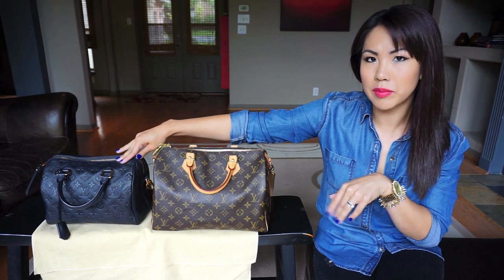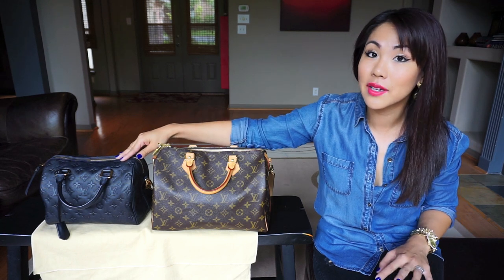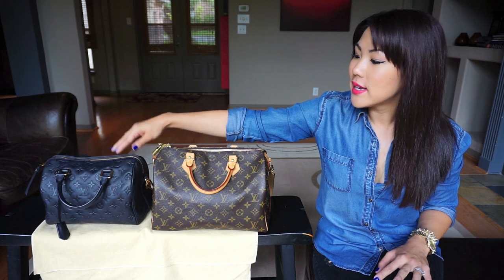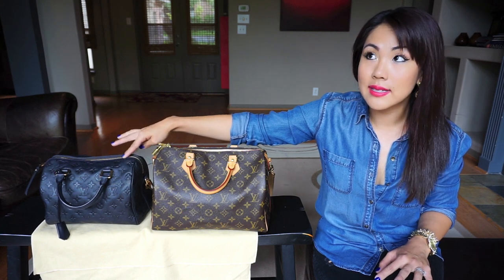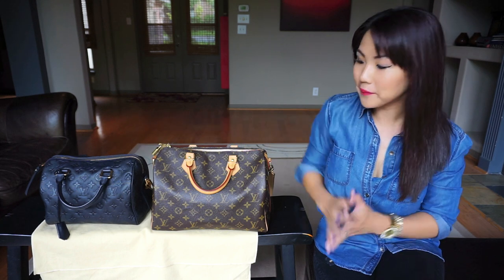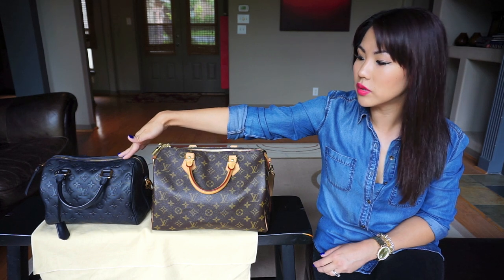I don't have too many videos so you can scroll down as well, but I'll have the link. It's a detailed review. This is actually my favorite purse — I got it in August for my birthday, so it's about ten months old.